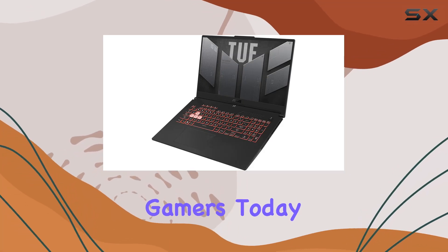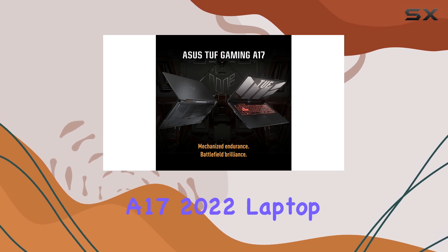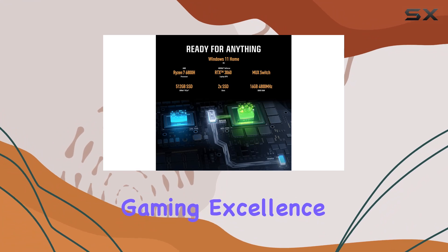Welcome back to the channel, gamers. Today, we're diving deep into the Asus TUF Gaming A17 2022 laptop, a powerhouse engineered for gaming excellence.